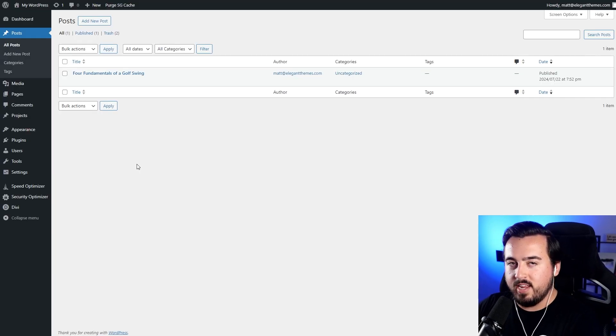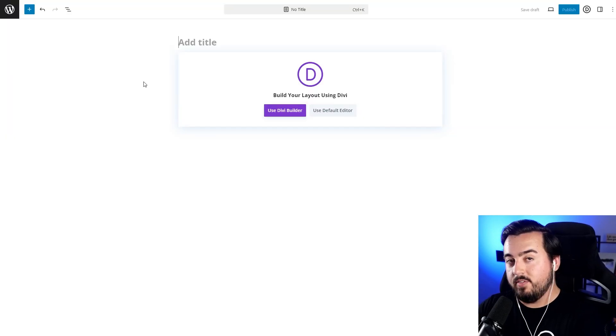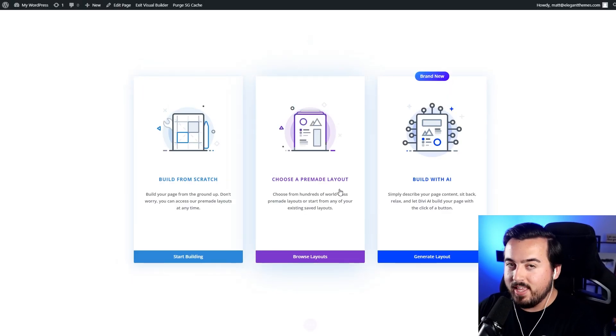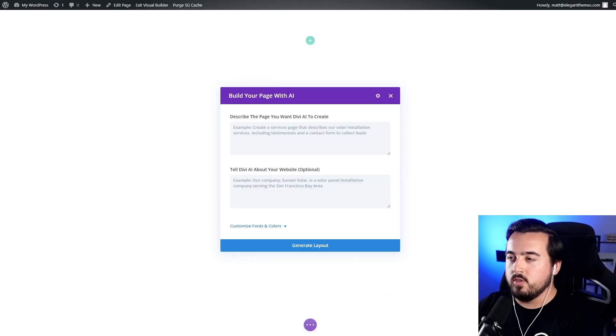Going back to our WordPress Admin Dashboard, let's have some fun with creating a page. Go to Pages, Add New Page, and give it a name — we'll go with Home and use the Divi Builder. From here, we have three different options: build from scratch, choose a pre-made layout, or use the new Build with AI feature. Since we're looking to have a little fun, let's do Build with AI. A dialog box will pop up where you enter a page description, business details, fonts, colors, and all the fun stuff — then let Divi AI do the heavy lifting.